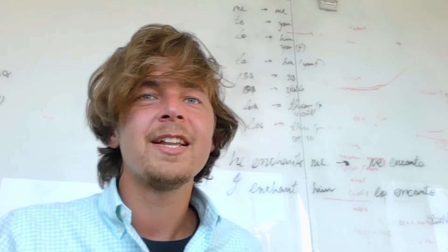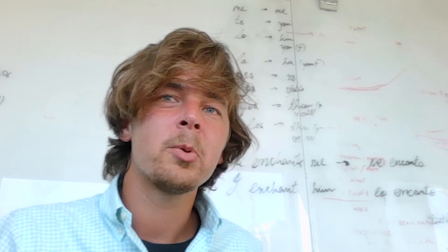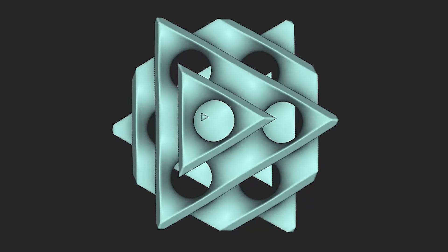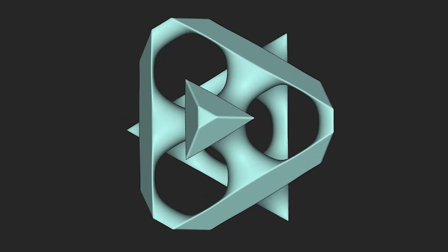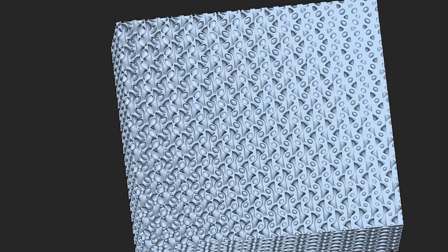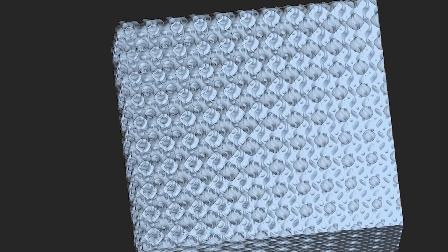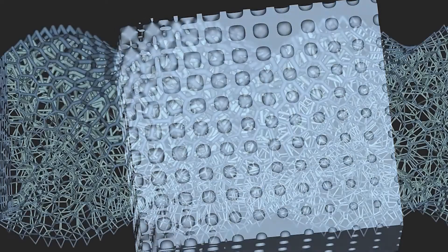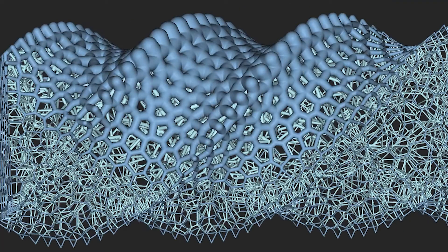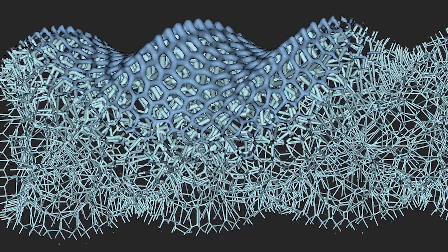In addition, we have introduced a parameterized unit cell concept that allows our users to seamlessly modulate the lattice geometry throughout space using field-driven design techniques. This yields full control over the local material properties of the lattice, making it easier than ever to optimize for mechanical performance. Our stochastic lattices, such as the Voronoi form, have also been enhanced and now contain much more intelligence about the engineering properties.